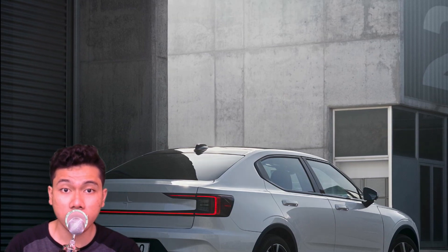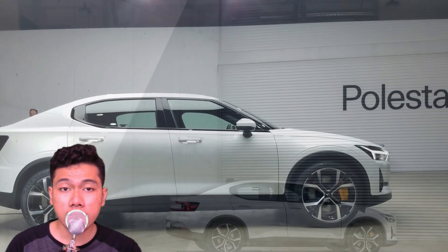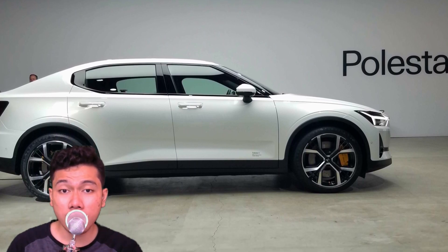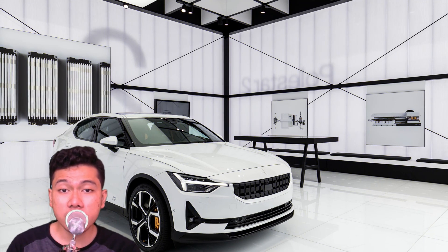Elon Musk has bottled some lightning, and so far nobody has successfully reverse-engineered his formula — the precise it-factor that earned Tesla 80% of the admittedly still tiny market for fully electric passenger vehicles in the U.S. in 2019. Legacy and startup manufacturers alike are trying their darndest though.